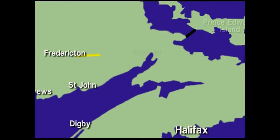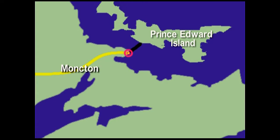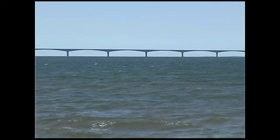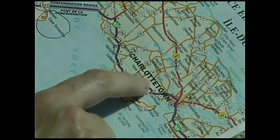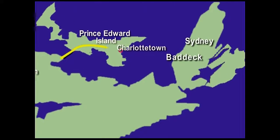Leaving Fredericton we travel 120 miles to the Prince Edward Island Bridge. It's Tuesday and we're at Cape Tormentine — behind me is the bridge leading to Prince Edward Island, a magnificent structure about eight miles long. From Cape Tormentine it takes about an hour to reach our hotel at Charlottetown, where we stay at the Best Western.